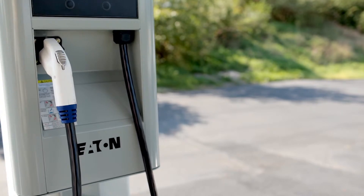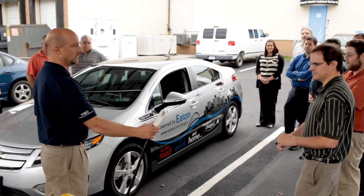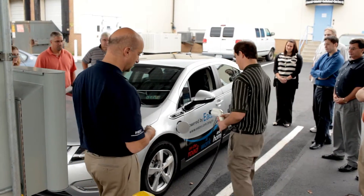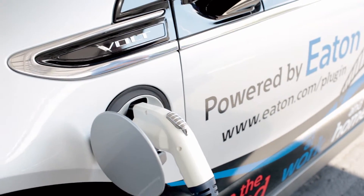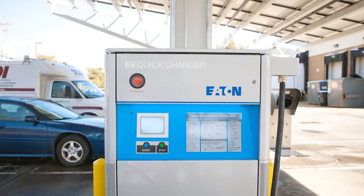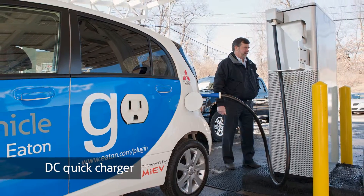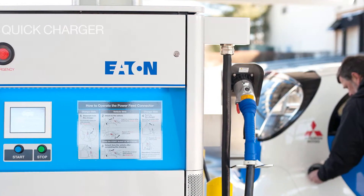At work and on the road, the main option will be the 240-volt level 2 AC electric vehicle supply equipment. This commercial version of the EVSE will require additional capabilities such as pay-as-you-go options. In filling stations, a DC quick charger is an option where consumers can charge their vehicle in less than half an hour. These stations will be essential for the deployment of the full electric vehicle.